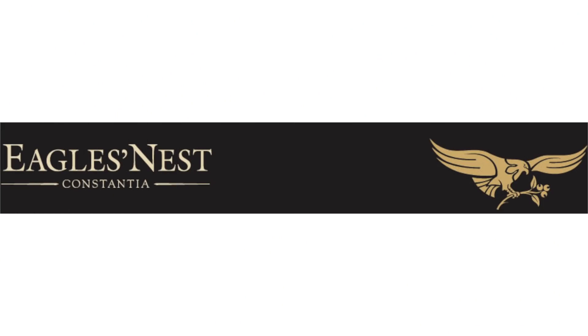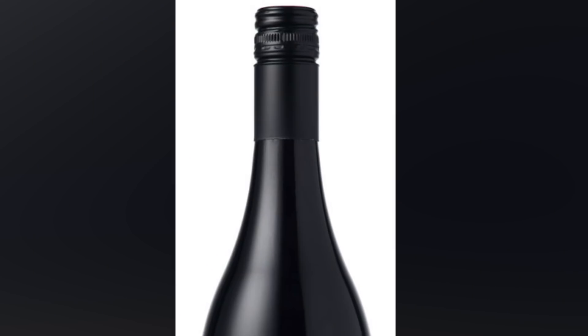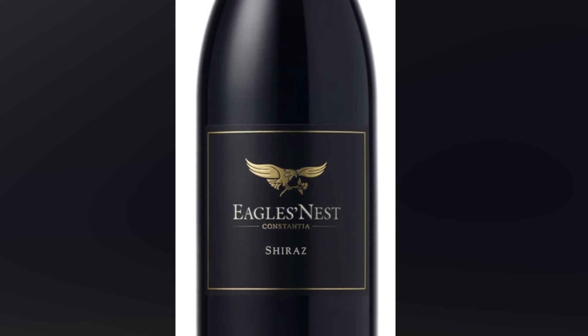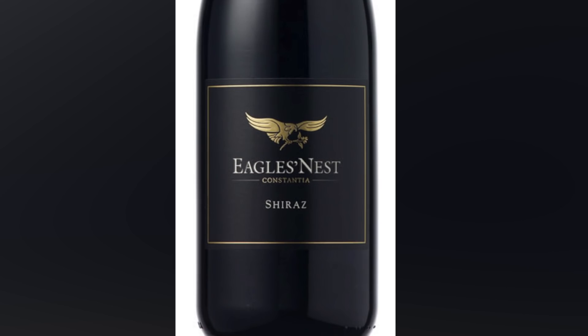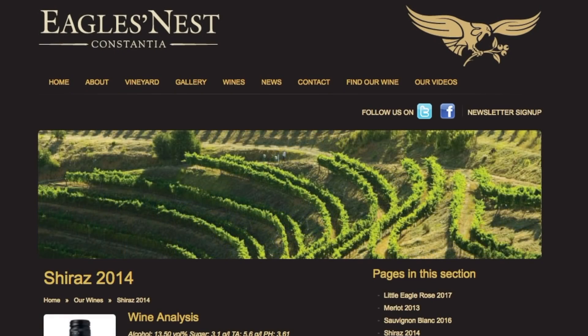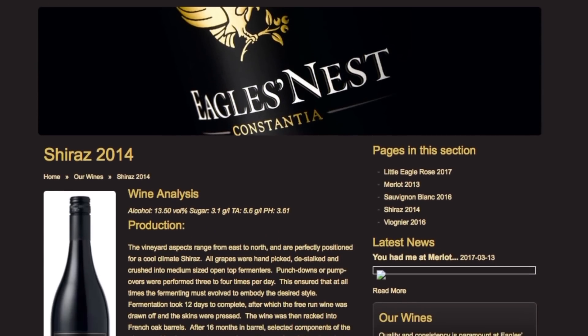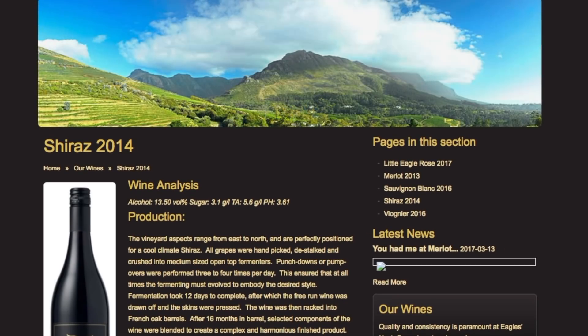Today's wine we're going to be using on the show is from Eagle's Nest, their Shiraz. Incredible vineyard from South Africa, Eagle's Nest, located on the crest of Konstantia. It's nestled at the foot of an awe-inspiring Table Mountain — the view is just breathtaking. This pristine and boutique family-owned vineyard has in recent years gained a striking reputation for both its beauty and award-winning wines.